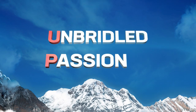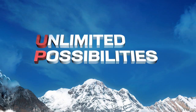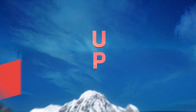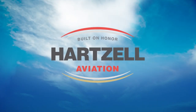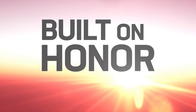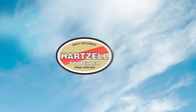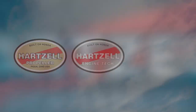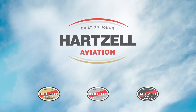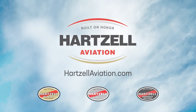Unbridled passion. Unequaled performance. Unlimited possibilities. Hartzell Aviation — you are cleared for takeoff. Leading general aviation companies united by the Hartzell guiding principle of Built on Honor: a commitment to uphold the highest standards in quality, performance, and support. Hartzell Propeller. Hartzell Engine Tech. Hartzell Aerospace Welding. We are Hartzell Aviation. Now boarding at HartzellAviation.com.